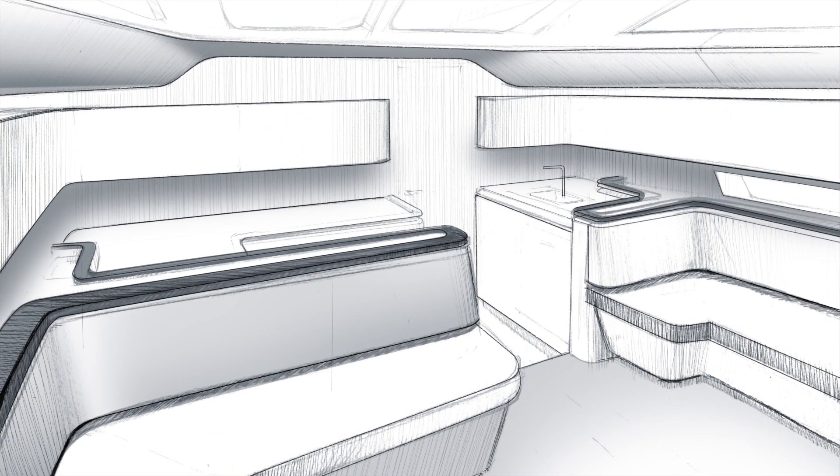Beautiful curves blend all areas together, incorporating floating shelves in the sitting area to offer additional storage space. The interior colors and trim represent the sophistication of Porsche design philosophy, using high quality materials and subtle colors blending perfectly into an exceptional interior of the new Elan GT6.